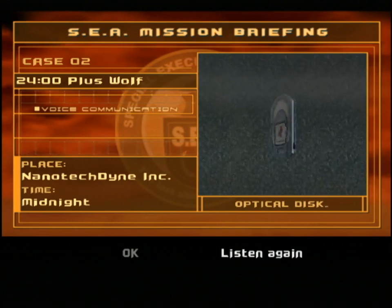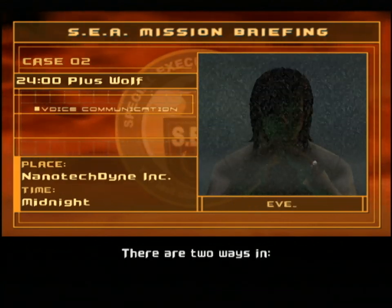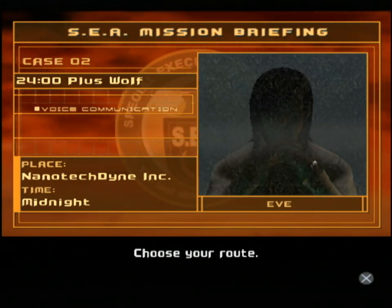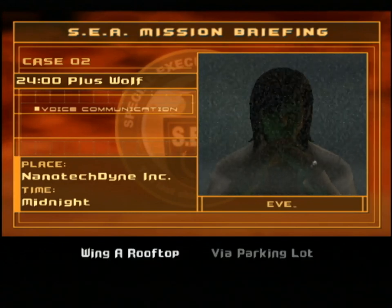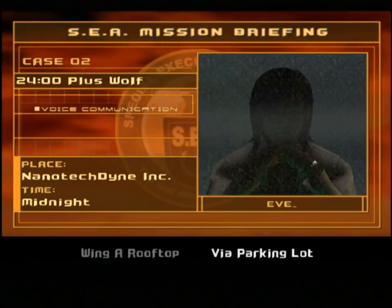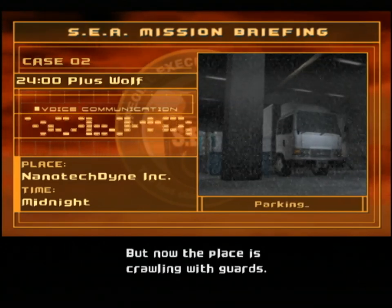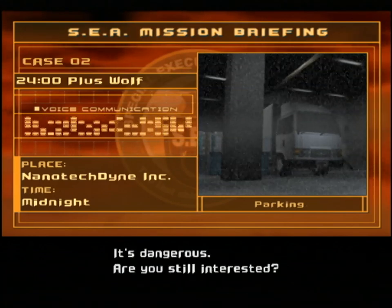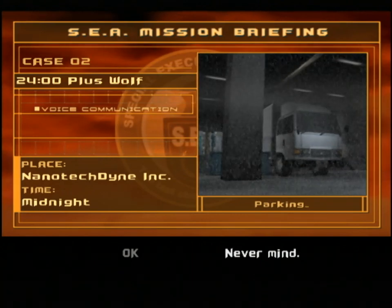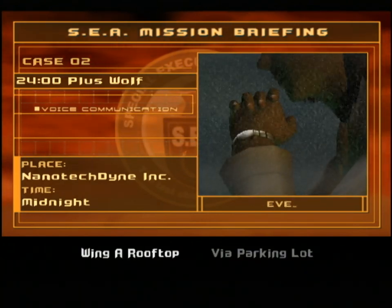Wait, they might have a new weapon? Does that mean they had an old one? There are two ways in - via the Wing A rooftop or via the underground parking lot. Choose your route. We will choose both. In your last mission, you went through the underground parking lot, but now the place is crawling with guards. It's dangerous. We will be doing that with Billy, and the other route we'll do with Sheila.